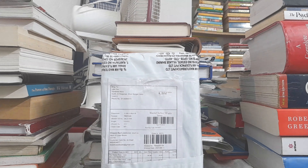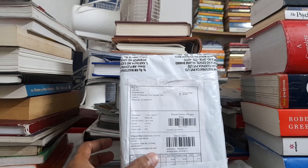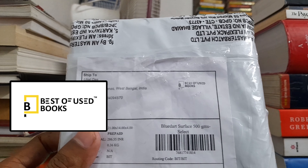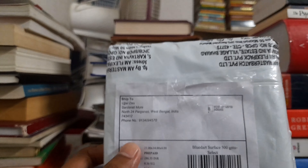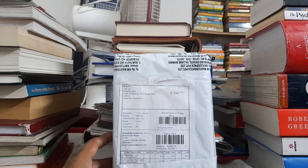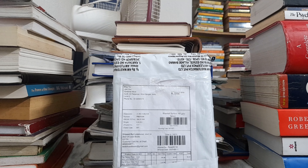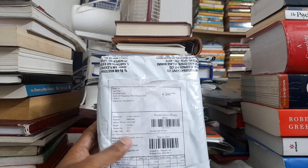Hi everyone! In this video you can see it's a parcel and I ordered two books from bestofusedbooks.com. It's a website from where you can buy second-hand books at a very cheaper price and the quality is mostly okay. I have bought a lot of books ever since I got in touch with bestofusedbooks.com.